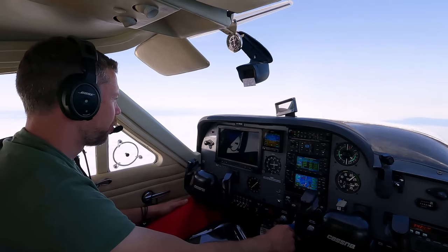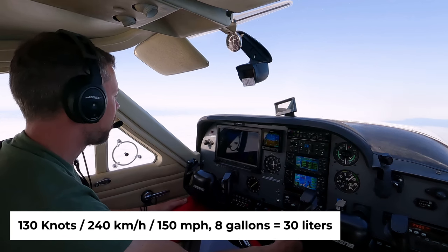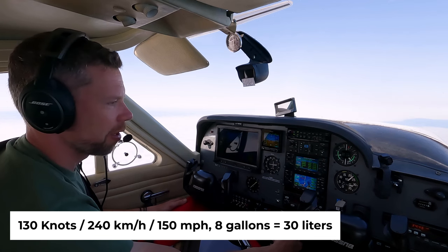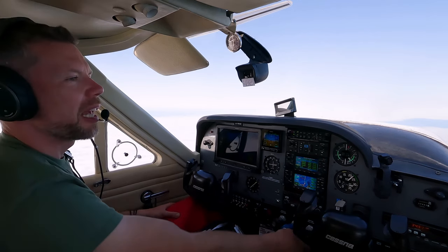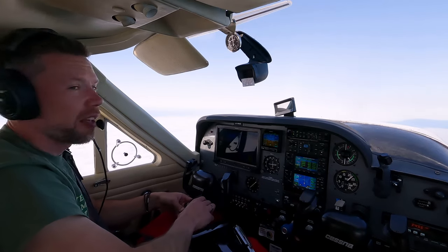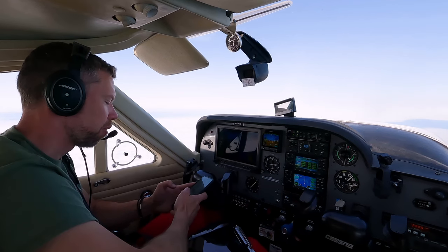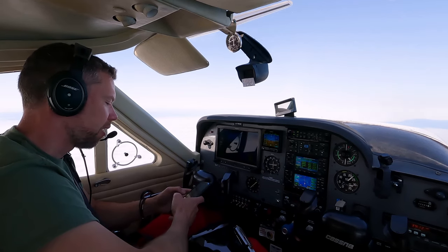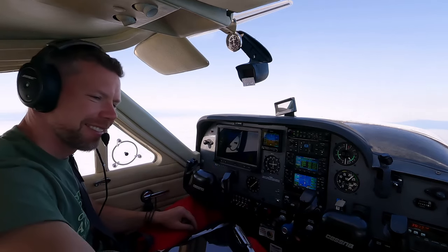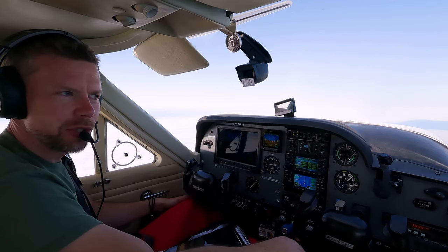Aiming for a true airspeed of around 130 knots and roughly 8 gallons per hour — this airplane is very efficient, and that's a good thing considering fuel prices nowadays. So far I'm paying an average of 3.5 euros per liter, which works out to 13.3 euros per gallon and almost 15 dollars per gallon. How's that for avgas?